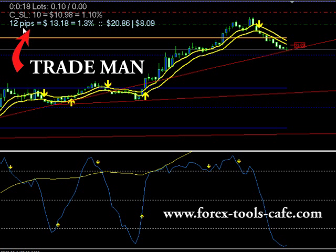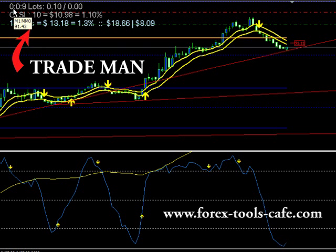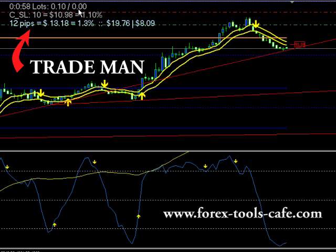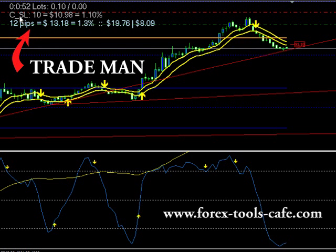It shows you your trading situation on a moment-by-moment basis. In the very top, you can see the number of seconds remaining in the bar and the number of lots that are in trade and the number of lots that are available to be traded. It also makes a suggestion for a stop loss and how much that stop loss risk would involve and what percent of your account that risk would be.